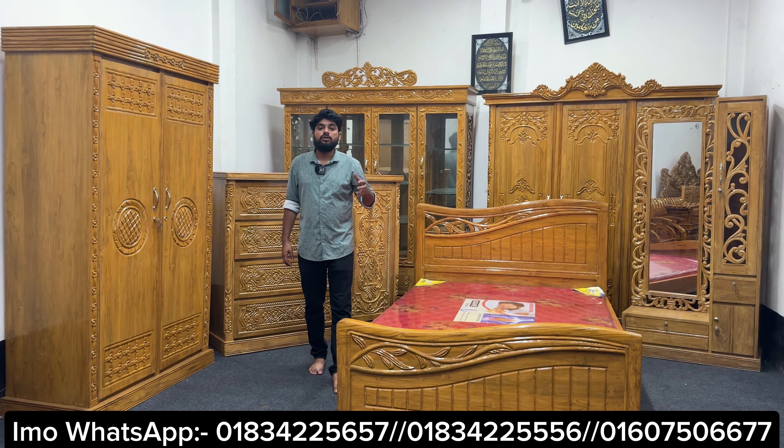It's only 3-5% difference. The price is a fixed price. I am going to start with the new order of furniture. God bless you.